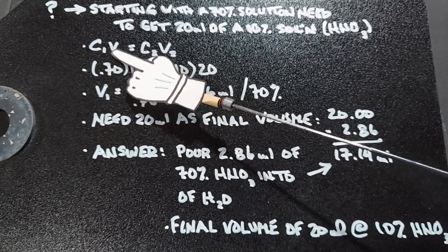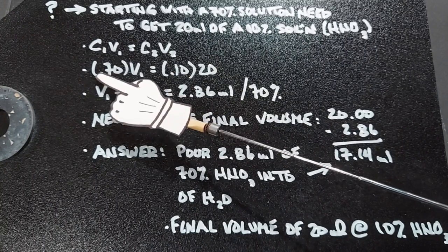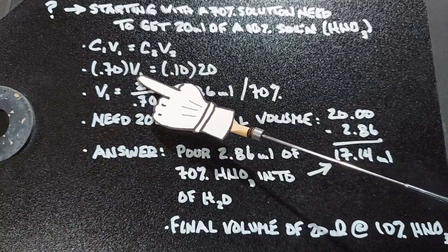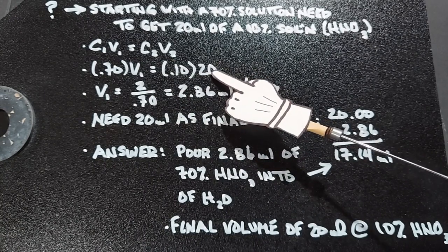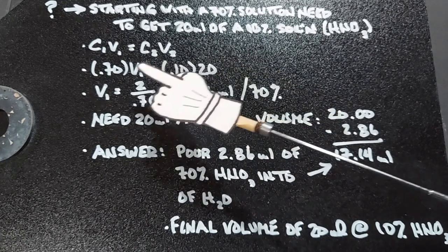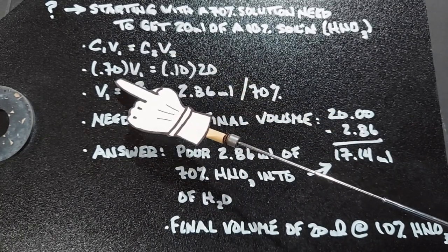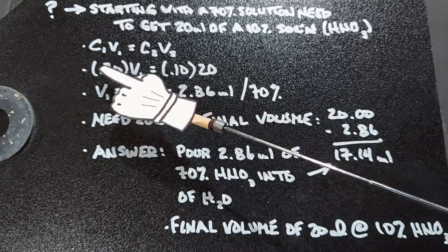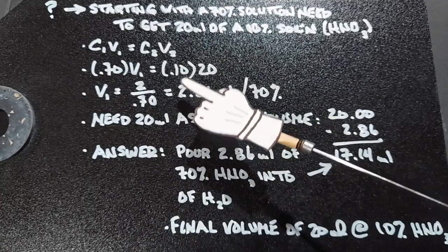We start with a 70% concentration that we have. We don't know the volume of it yet, but that has to be equal to a 10% solution of 20 milliliters. Basically, we need to figure out how much of the 70% we need to add to a certain volume of water so that the final volume is 20 milliliters with a 10% solution.